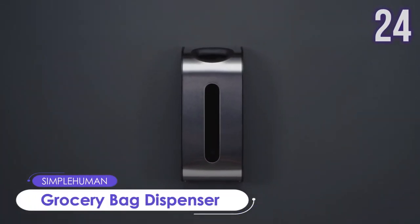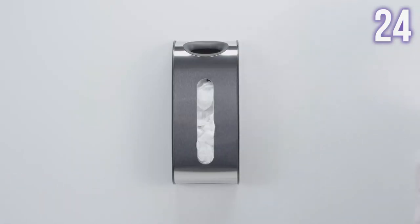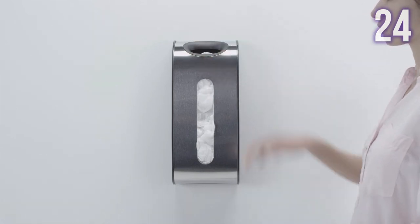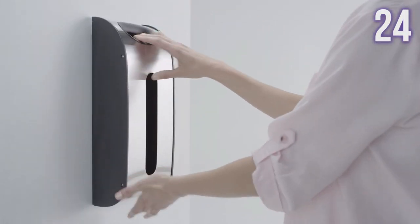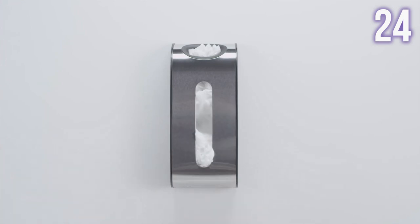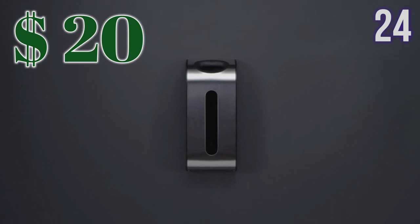Number 24: Grocery Bag Dispenser by Simple Human. Made of brushed stainless steel and capable of holding up to 30 grocery bags. It features easy-access openings for clutter-free storage and can be mounted on a wall, under a shelf, or inside a cabinet. It looks amazing and is very easy to install with included screws or adhesive tape. Organize your home with this item for just US$20.